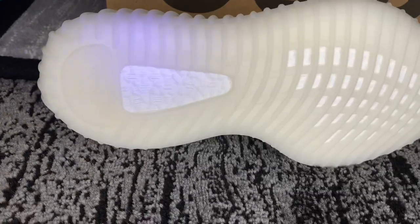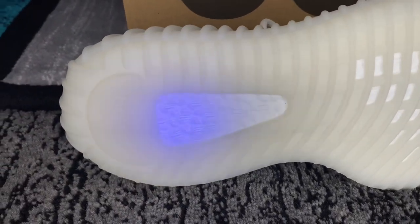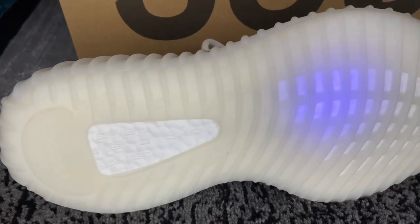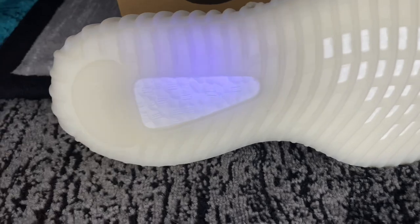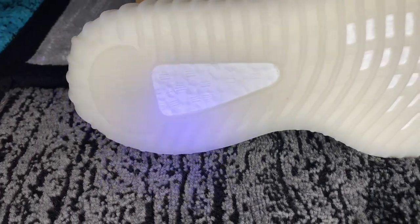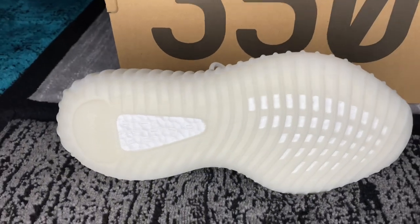On the inside of the insole, make sure the bubbles are perfectly sized and match what you have in hand. If you have any questions, comment them down below. Lastly, on the bottom of the shoe — the cloud boost — make sure it's all white, it's consistent, and when you feel it, it's not too firm and not too soft, just right.